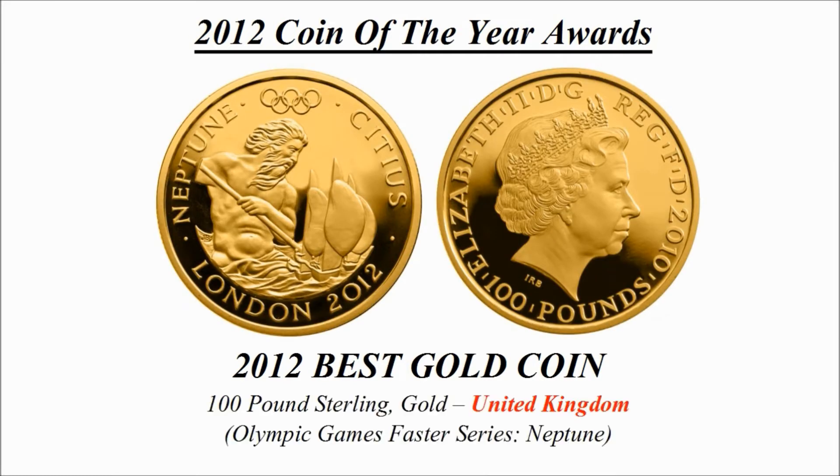Best gold coin — the winning design is a 100 pound sterling gold coin credited to the United Kingdom, known as 'Olympic Games Faster' series — Neptune.